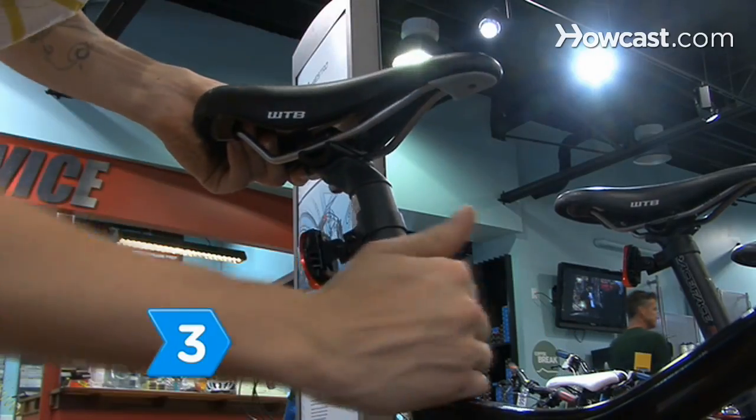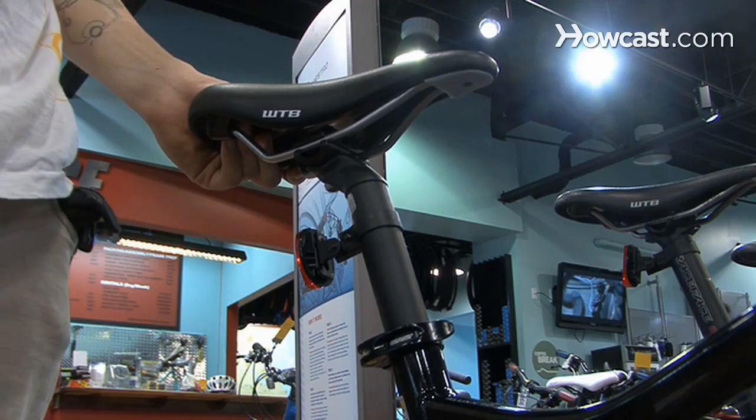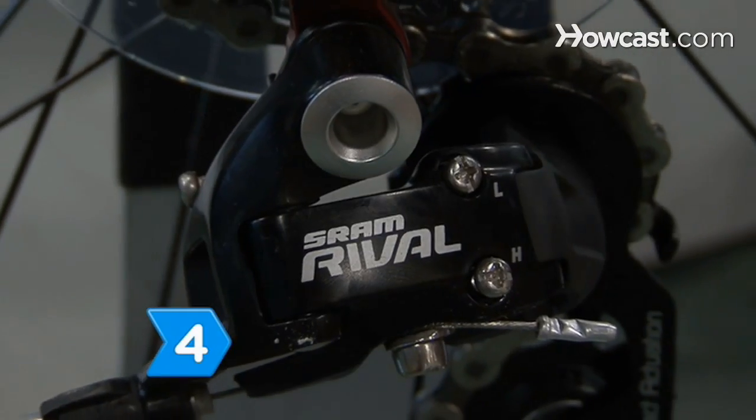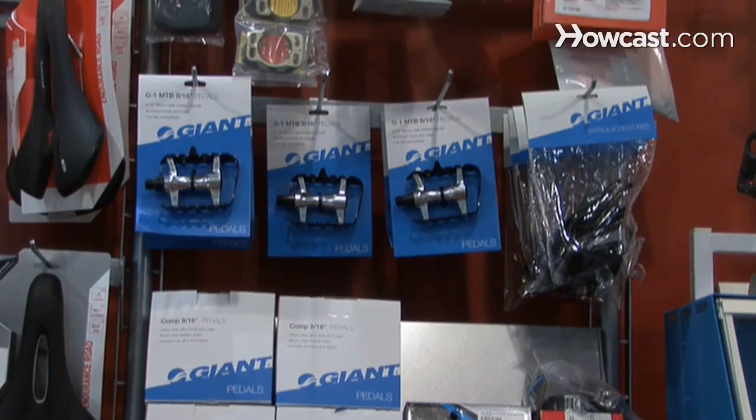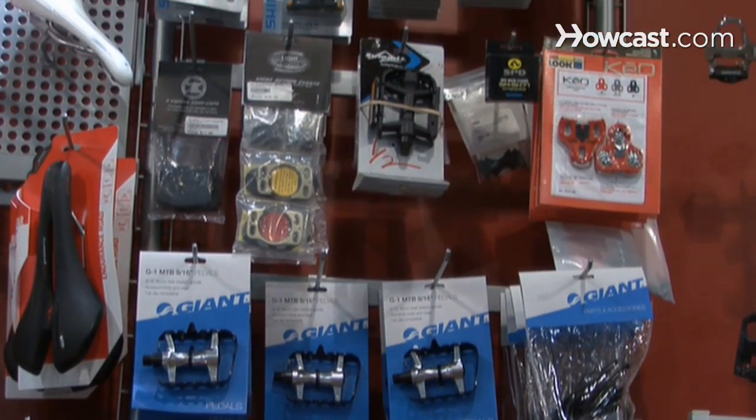Step 3. Opt for an adjustable seat to get the most comfortable ride. Step 4. Choose quality bike components from reputable companies. Shimano and Campagnolo are two respected names.